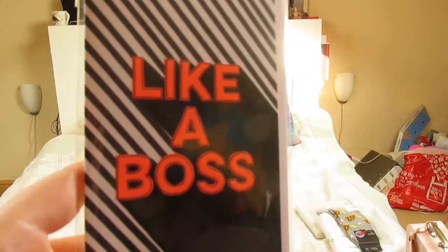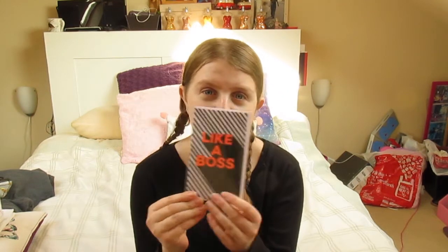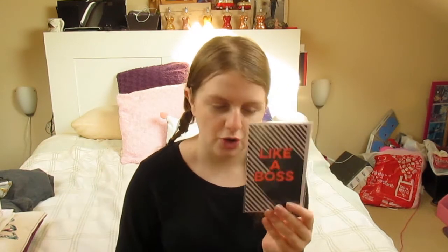I went to Paperchase a few days ago and saw the new range of cards and postcards - I cannot resist. I'm planning to put my own card box in my shed so when people have birthdays or I need to write to my pen pals I can just pick out a card. I bought a card called 'Like a Boss' - it's a birthday card, £2.50. Every time my brother accomplishes something I always say 'like a boss', which is Jack Septic Eye's phrase.